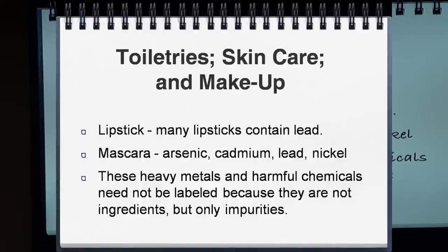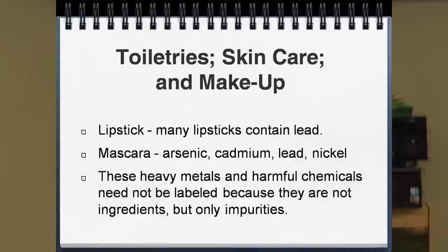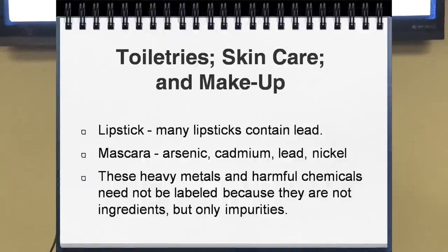The FDA doesn't regulate these products, nor does it regulate their labeling. You have to really know this stuff. If you want truly organic skin care or body products, you have to look for the USDA label. As for lipsticks — many of them contain lead. We put lipstick on, bite and lick our lips, and we're consuming lead along with whatever other dyes and chemicals are in there.